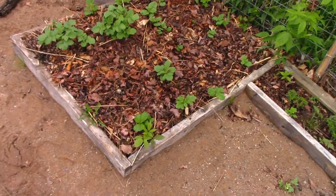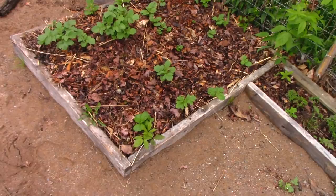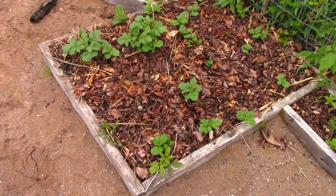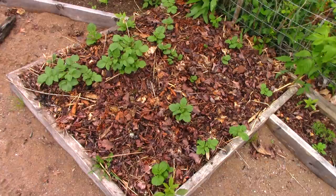Here's some more potatoes going through leaf mulch. I stick them in the soil about wrist deep and then put about six inches of mulch over the top. It depends on what it is — if it's hay or straw you want to go a foot deep, but if it's leaves or grass clippings you don't have to go nearly as deep because it's more dense.